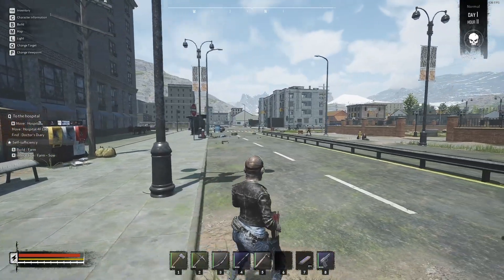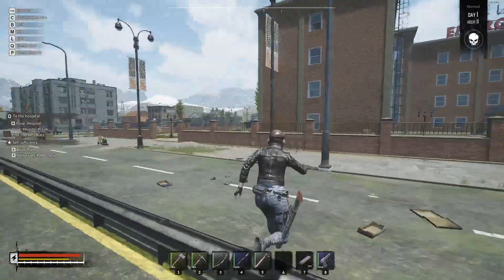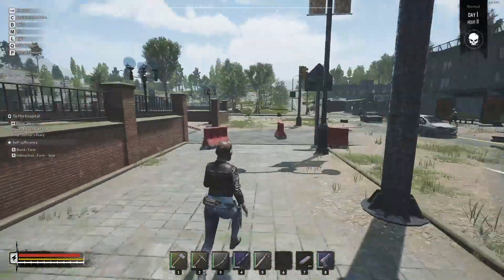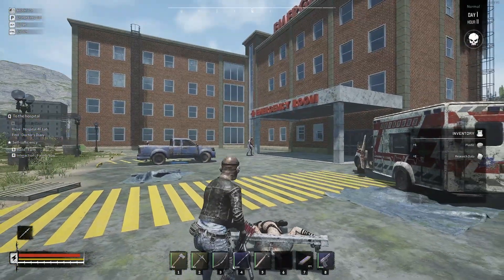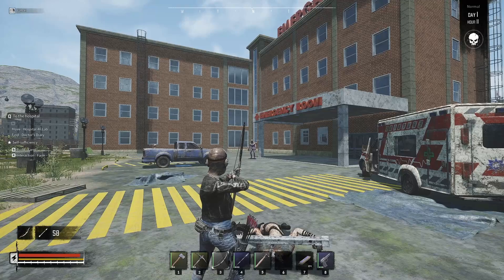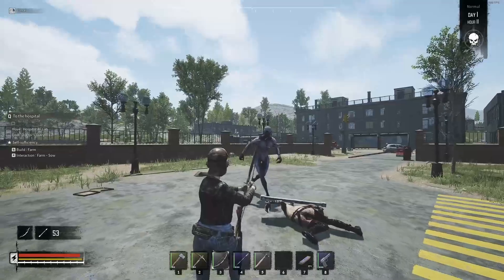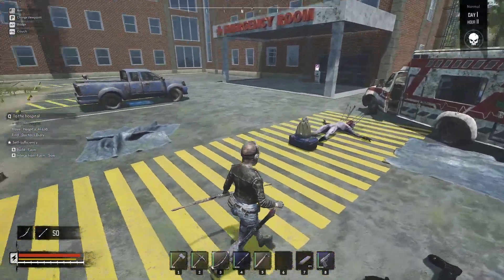The zombies seem to respawn really really fast — be careful. There are multiple entrances to the hospital: a back entrance, a side entrance on the other side, and a front entrance. We're going to go through this back one. We're going to fight a few guys to get inside. That guy right there is kind of like an elite so we want to be careful — let's weaken him a little bit with the bow. I am taking votes right now — if you want me to play in first person rather than third, just let me know.